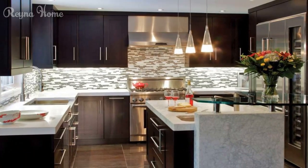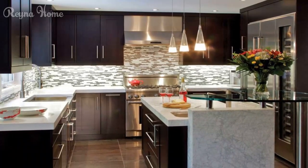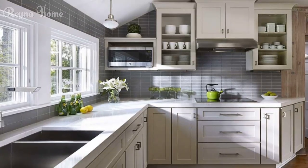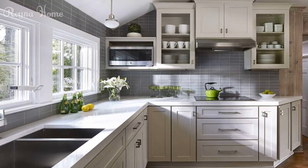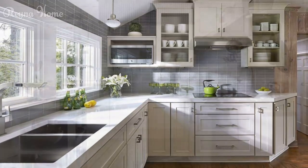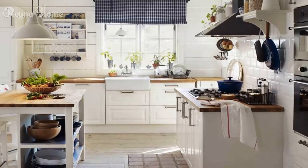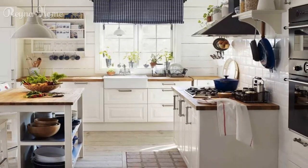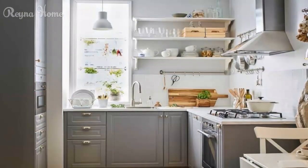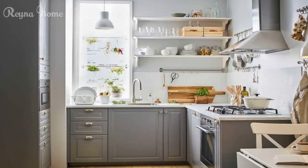Streamlined storage solutions include vertical shelving and wall-mounted racks. Wall-mounted shelves and racks help keep cookware, utensils, and ingredients within easy reach. Pull-out cabinets and hidden drawers are another smart option — these concealed storage solutions make the most of every nook and cranny in a small kitchen.